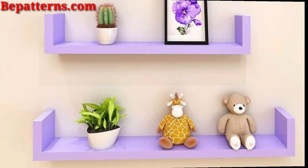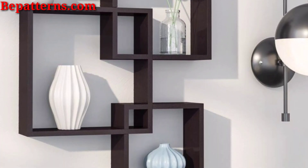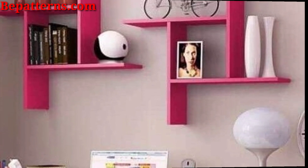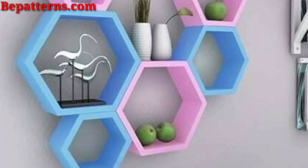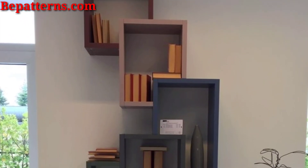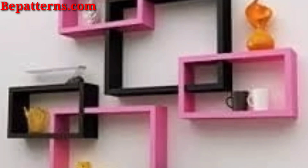Repurpose old wooden crates as shelves for a charming, rustic look, adding character and warmth to your space while providing functional storage. Install recessed shelves into the wall for a seamless and streamlined storage solution, perfect for displaying artwork or storing everyday essentials without taking up floor space.